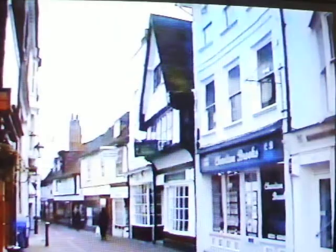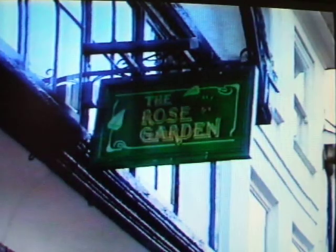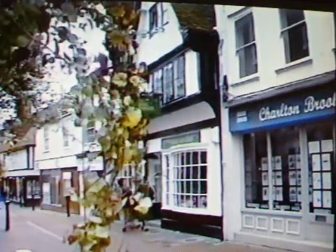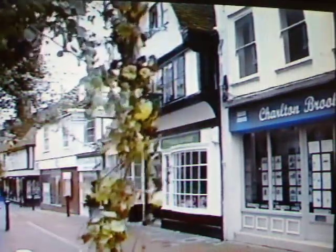Believed to have once been owned by Sir John Fogg and willed to his widow in 1490, this is one of the oldest buildings in Ashford. Much altered and rebuilt since then, the rear elevation faces the churchyard.